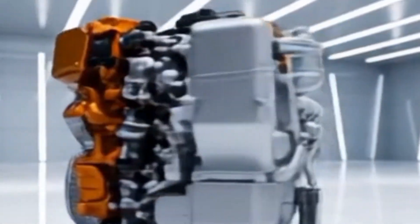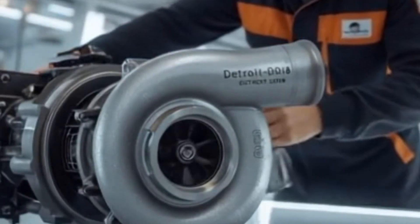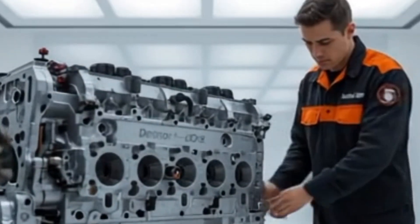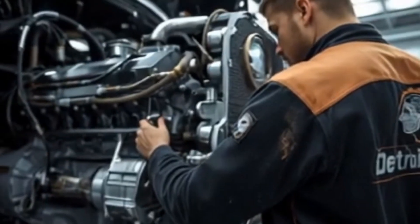You're hauling a 40-ton load across the Rockies, steep grades ahead, fuel costs climbing, and time running out. What engine would you trust to push through without missing a beat? Well, in 2026, Detroit is unleashing what many are calling a game-changing monster — the Detroit DD-18 diesel engine.